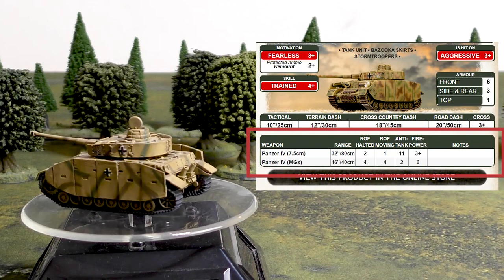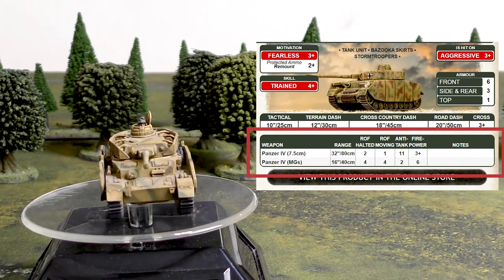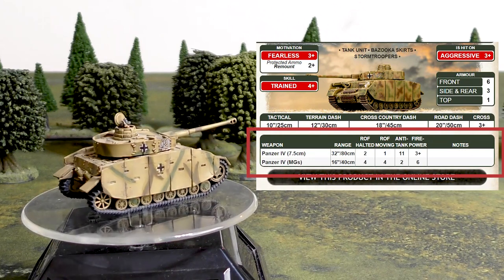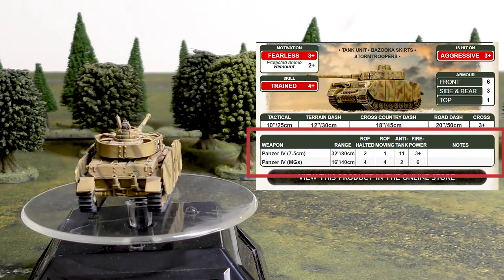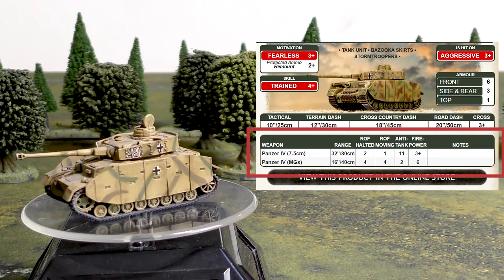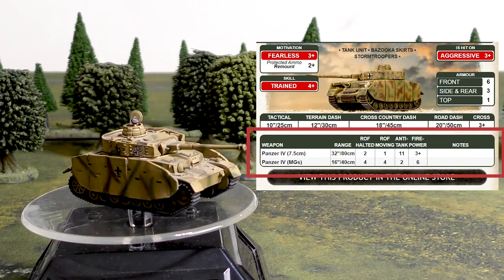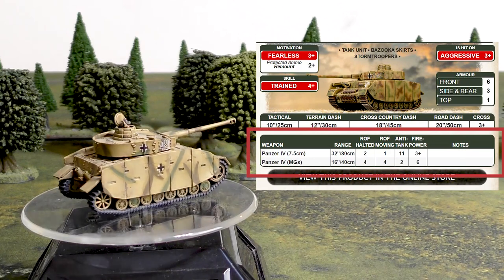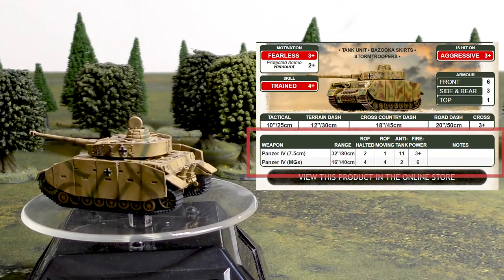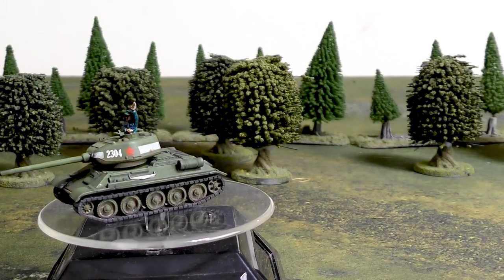The Panzer IV's 7.5cm gun has a 32-inch range, halted rate of fire of 2, moving rate of fire of 1, anti-tank 11, and 3+ firepower. There are no notes for this gun, so it is not penalized by anything like No HE. It has the lowest anti-tank value of any tank we're looking at today, but it comes in second place for range at 32 inches — outranged by the Sherman but outranging the Soviet counterpart. The Panzer IV also has 4 machine gun shots whether moving or halted, standard 16-inch, anti-tank 2, 6+ firepower.